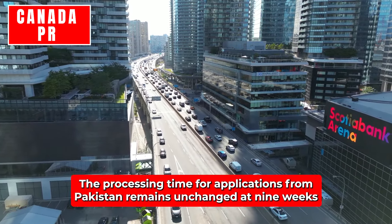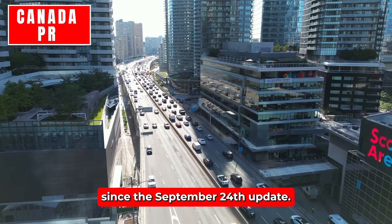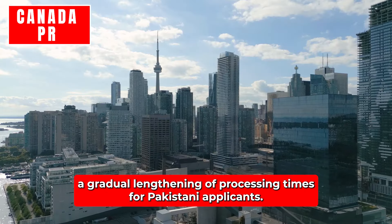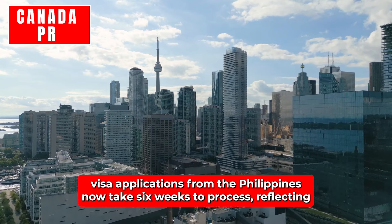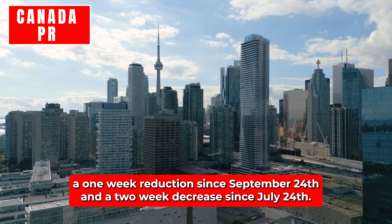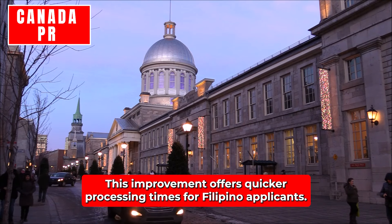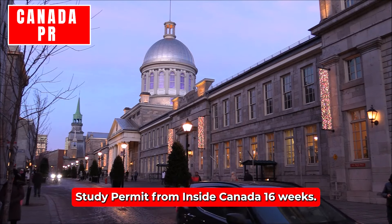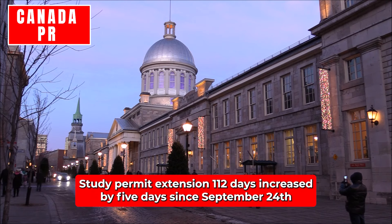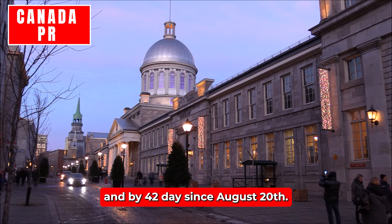Pakistan: The processing time for study permit applications from Pakistan remains unchanged at nine weeks since the September 24th update, but has increased by one week since August 27th. Philippines: Visa applications from the Philippines now take six weeks to process, reflecting a one-week reduction since September 24th and a two-week decrease since July 24th. Study permit from inside Canada: 16 weeks, no change since September 24th, but increased by five weeks since August 14th. Study permit extension: 112 days, increased by five days since September 24th and by 42 days since August 20th.